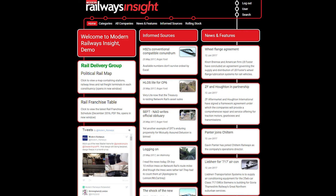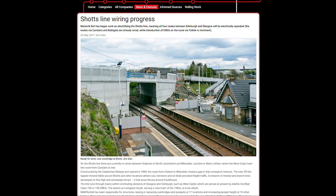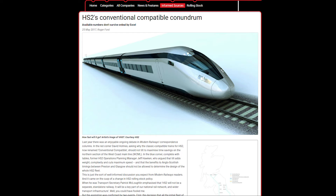Modern Railways Insight's front page provides easy access to the most recent news and features from the team at Modern Railways, and the latest analysis by Modern Railways columnists Roger Ford and Ian Wormsley under the informed sources banner.